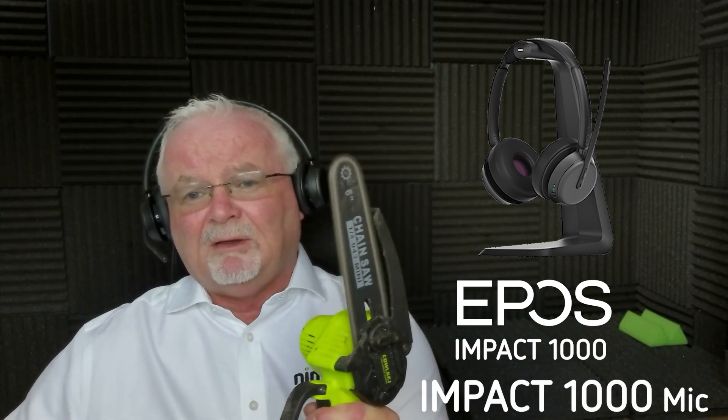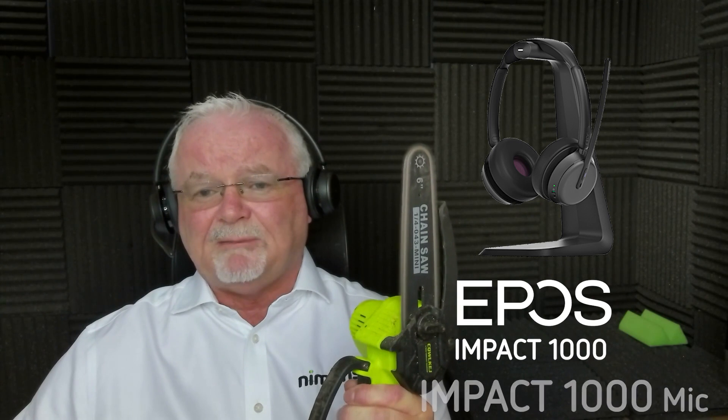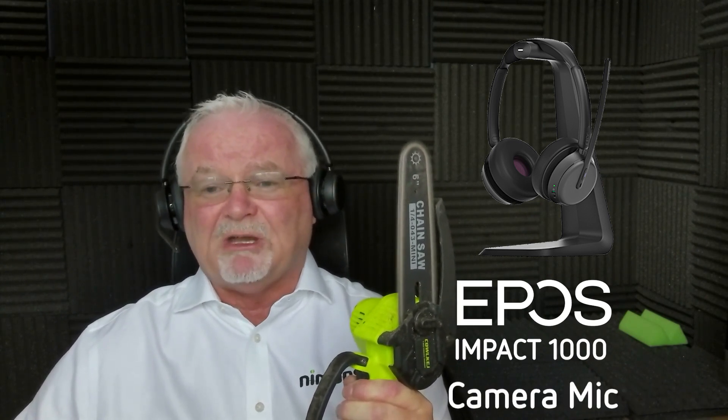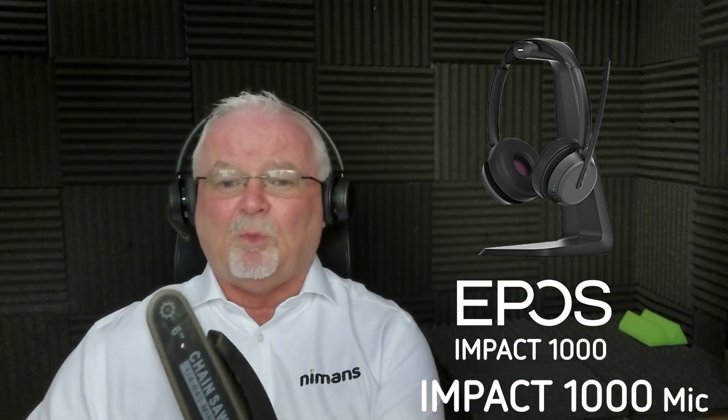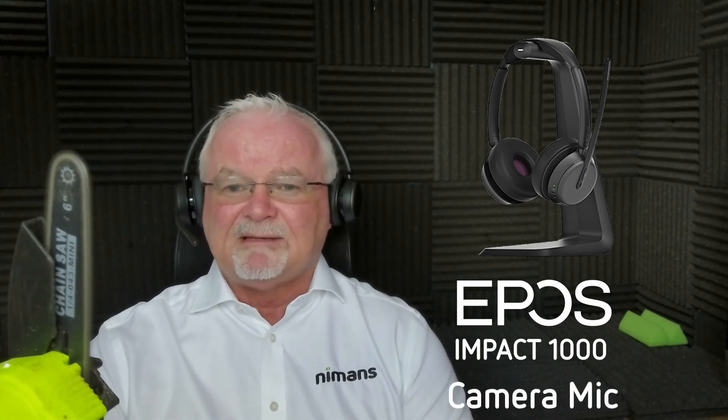So testing with the chainsaw running: 'Celtic, Celtic, have won the Scottish Premier League.' You'll be able to hear the difference between the microphone recording in the office and the one that's actually on the headset. Testing again: 'Celtic have signed a new manager.' So that is one test.